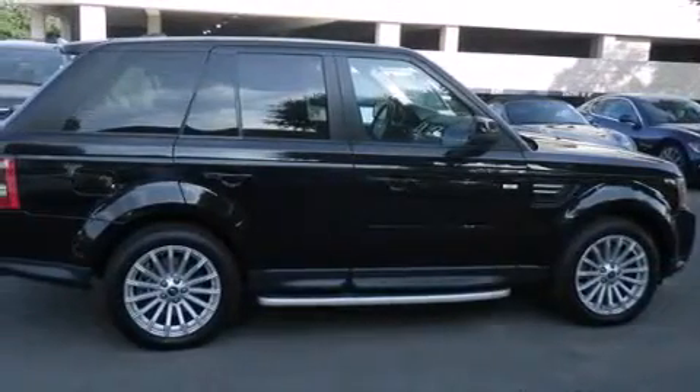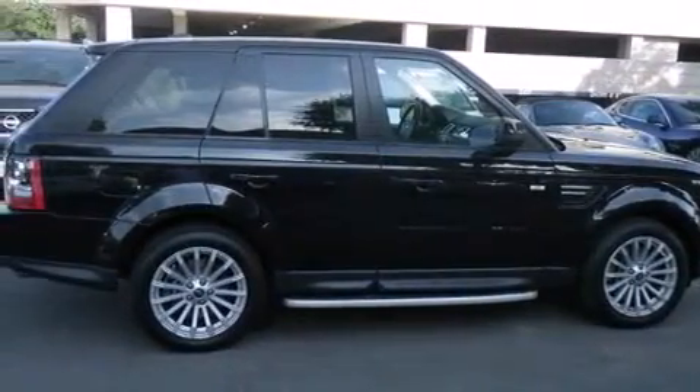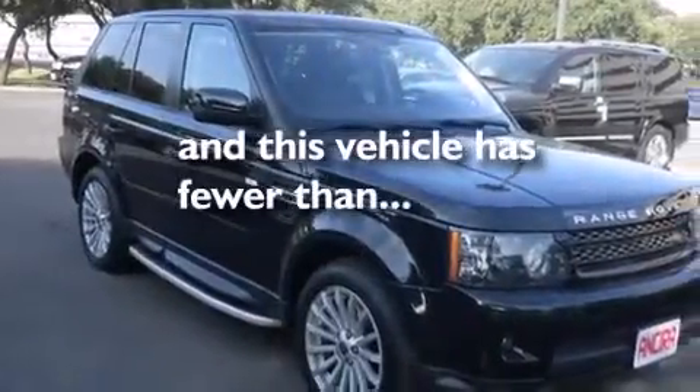Air conditioning with automatic climate control, cruise control, and this vehicle has less than 33,000 miles.